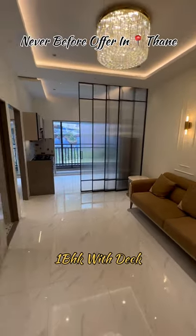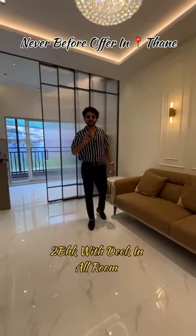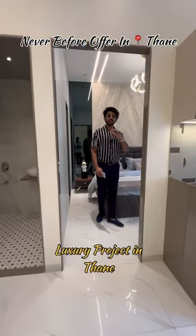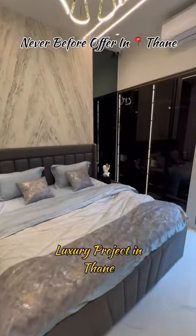In the building, the one BHK also has a deck and two BHK has a deck in every room. This project is located on Grand Central Park, which is 20 acres and is recently launched.